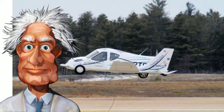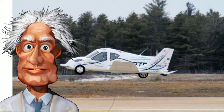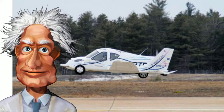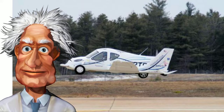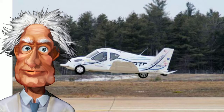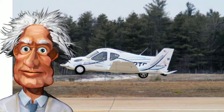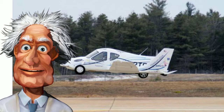As much as helicopters intrigue me, I'm afraid of them because they have zero glide ratio. We could fix this by attaching wings to the side of the helicopter, and after the craft reaches several hundred feet in altitude, the wings would automatically lock into a horizontal position.